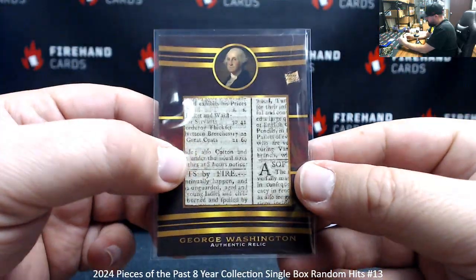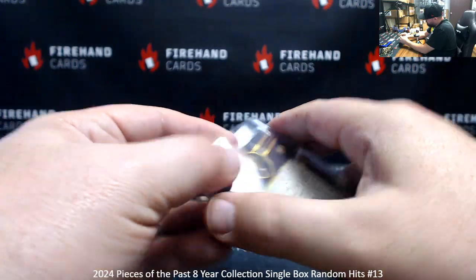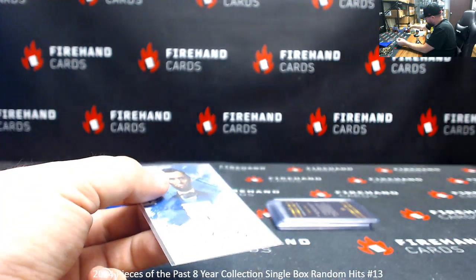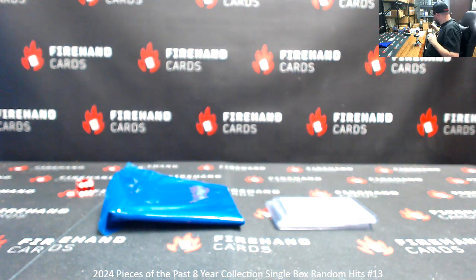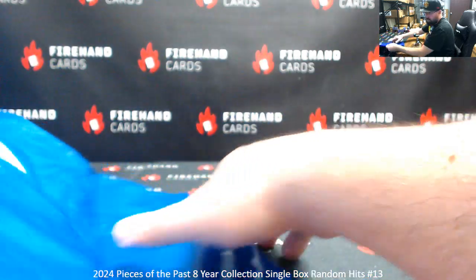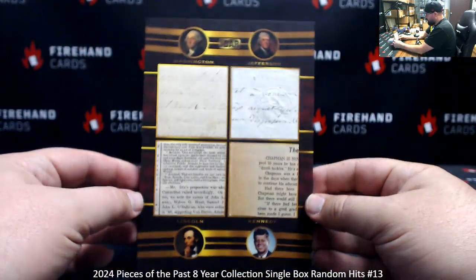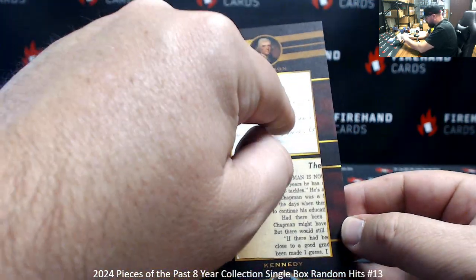Stamp on our past — Abraham Lincoln. When you get stamp cards like this one, it's got an authentic stamp. Ulysses S. Grant. Got a George Washington Jumbo Relic here. Abraham Lincoln. And we got a 5x7 bar here — Washington, Jefferson, Lincoln, and Kennedy. Those are some pretty cool pieces right there. It's even got a crimp right here on this one, which is pretty cool.